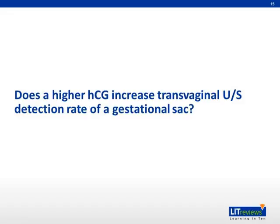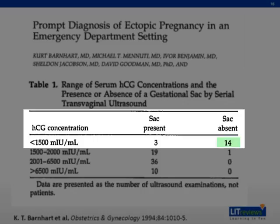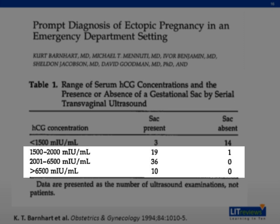Now we shall discuss whether a higher HCG level increases the transvaginal ultrasound detection rate of a gestational sac. Barnhart showed that at beta-HCG below 1,500, there were 14 transvaginal ultrasound scans where a gestational sac was absent and only three scans showing presence of a sac. Above 1,500, almost all transvaginal ultrasound scans showed presence of a gestational sac. Therefore, 1,500 is the bare minimum that allows identification of a gestational sac by transvaginal ultrasound, and going higher above 1,500 would not further improve detection significantly.